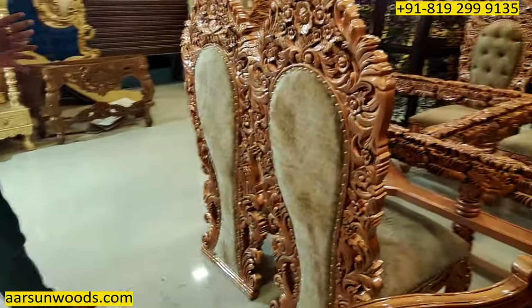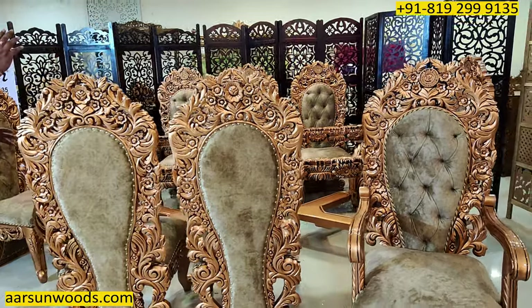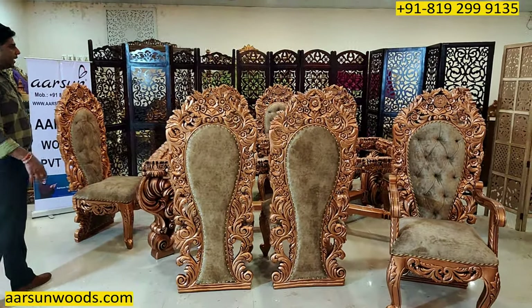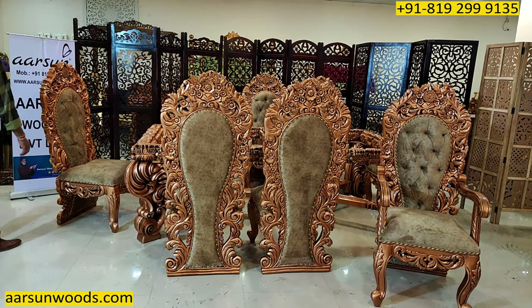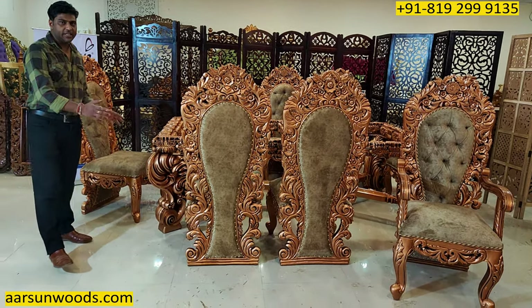This is customized, this is personalized — with the colors, with the fabrics, with the logo, with the modification and alteration in the table — and the final output that you see here is a very beautiful, royal, and grand structure in an eight-seater dining.